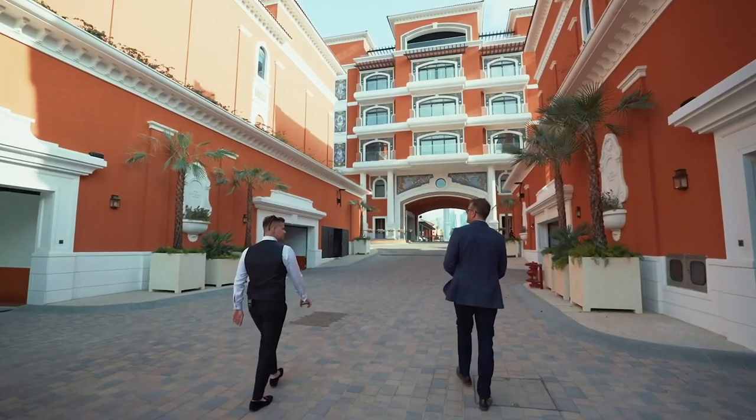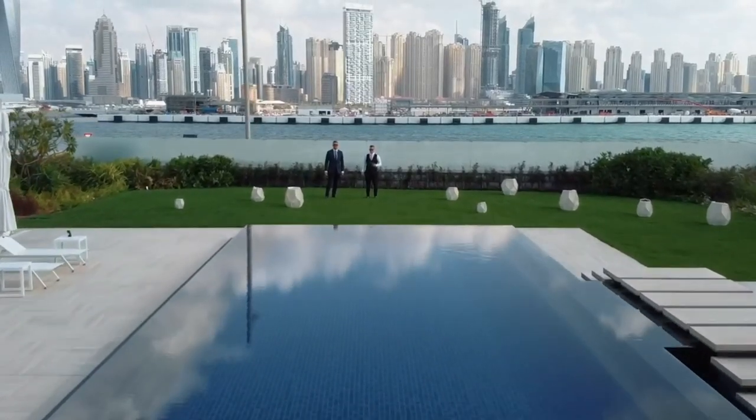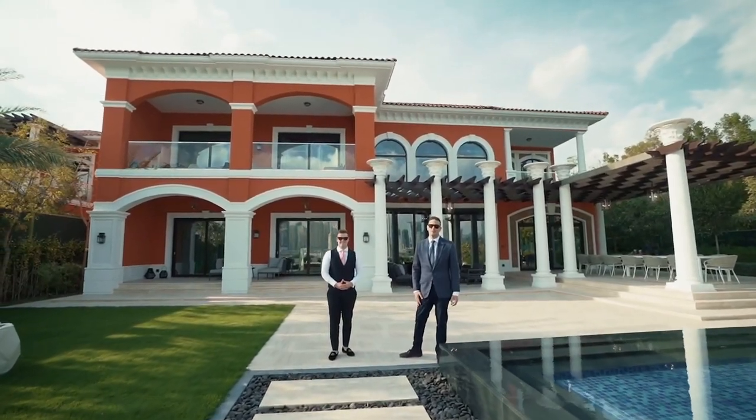Any estimates on how much this property costs? 91.7% of a billion dirhams. That's a lot of money — and this isn't even the most expensive property we'll look at today.